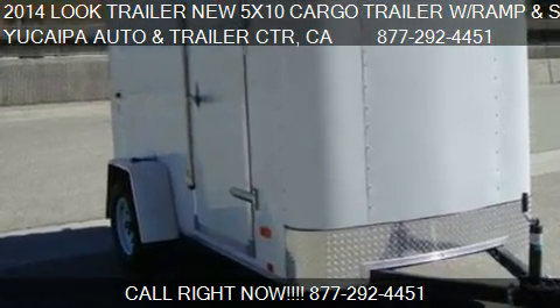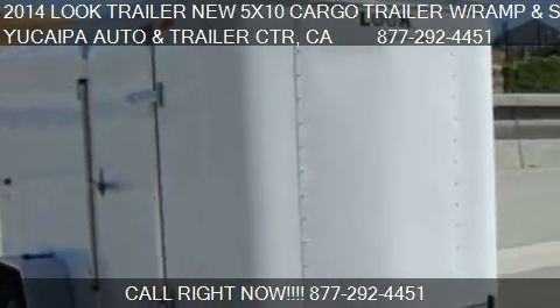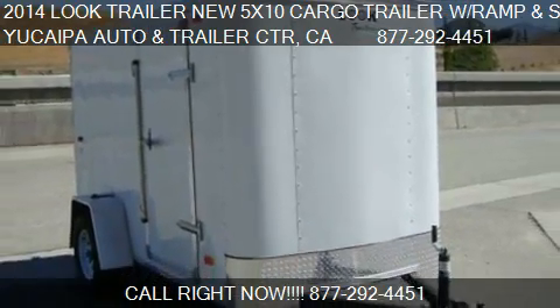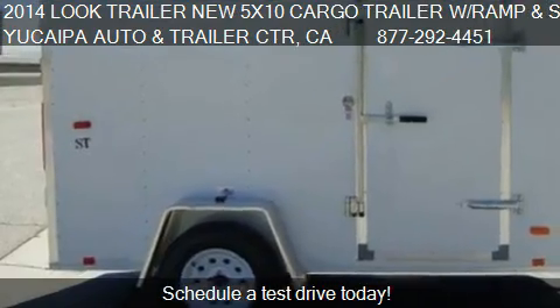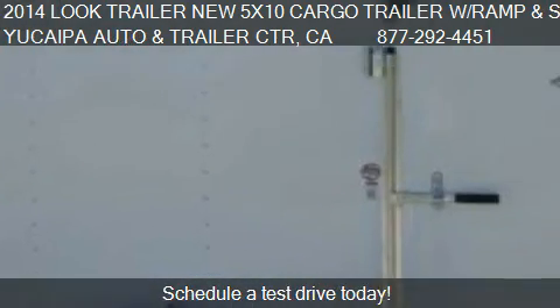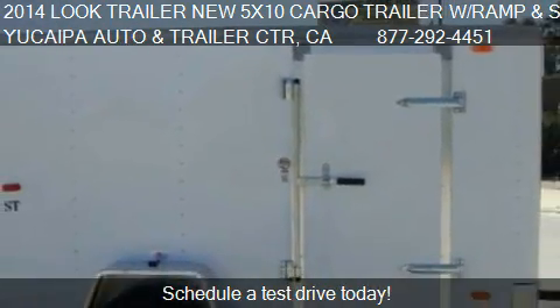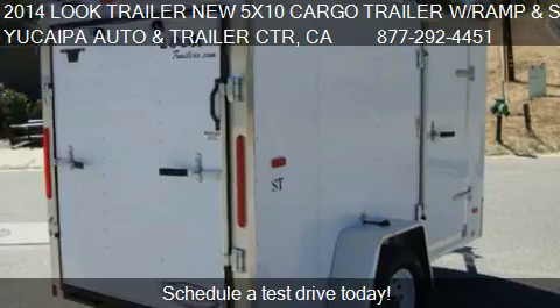This 2014 Look Trailer New 5X10 Cargo Trailer with Flash Ramp and Side Door is offered by Utaka Auto and Trailer Center. Priced at $2,195, this new 5X10 Cargo Trailer with Flash Ramp and Side Door is ready to sell.